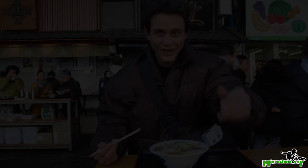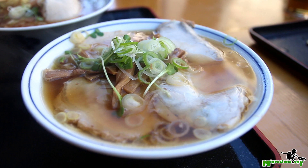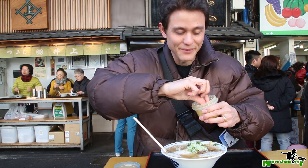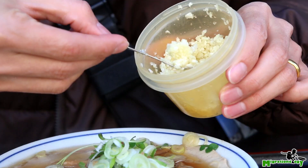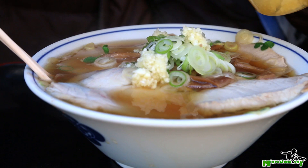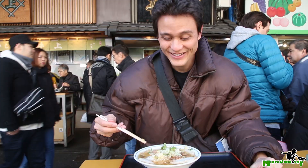My piping hot bowl of ramen just comes stacked with pieces of pork and leeks on top. I'll add a bunch of garlic to my noodles first. I don't care about my breath — I love the raw garlic. Maybe sprinkle on a little bit of chili. This looks amazing, piping hot.